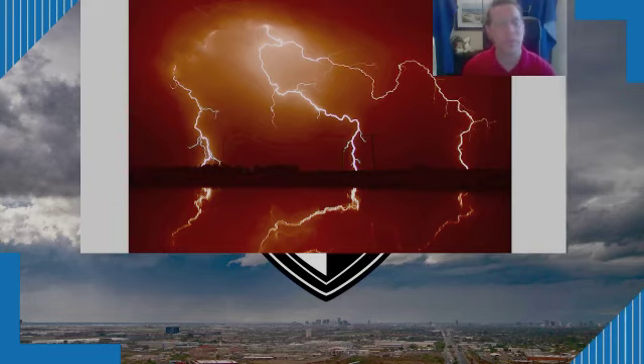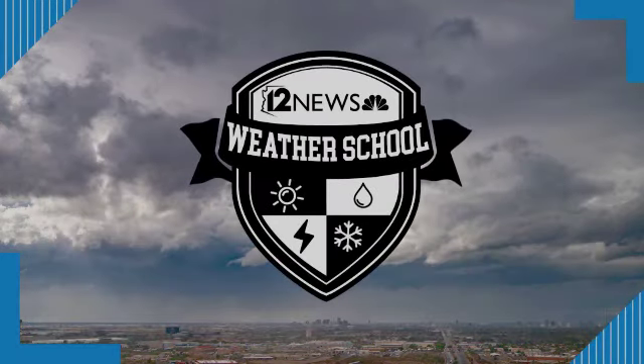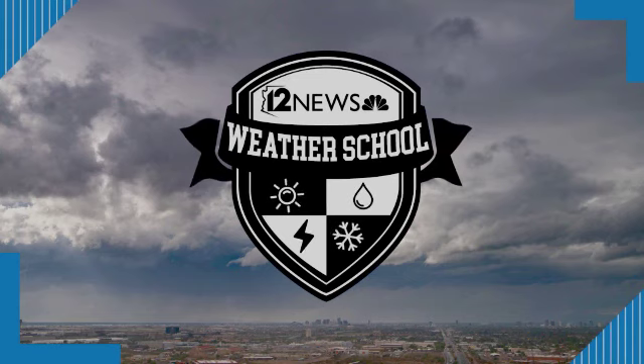Finally, the most common myth: lightning doesn't strike the same place twice. Just ask buildings like the Empire State Building or the Sears Tower — so that one is also not true. Thank you for joining me for today's 12 News Weather School. I hope you found this educational, informative, and somewhat enlightening — if you know what I mean. We will see you again on the next episode of 12 News Weather School.